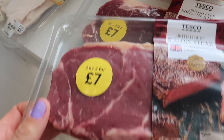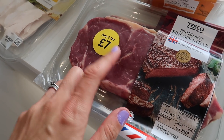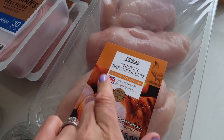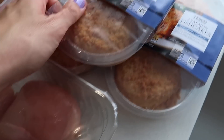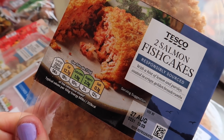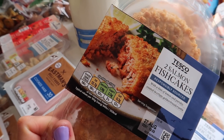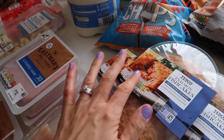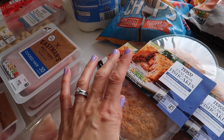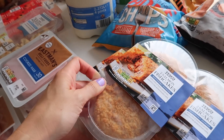Over here we've got some sirloin steak for myself and my husband. The children really like beef burgers, which we've already got in the freezer, so one night we'll have steak and they will have beef burgers. We've got some chicken breast fillet for a couple of different things — stay tuned to find out. These salmon fish cakes I really like because they don't have any gunk in the middle. I can't stand fish cakes with gloppy cheesy mush. I like a fish cake with a bit of sweet chilli sauce, some salad on the side, peas, and maybe some new potatoes.